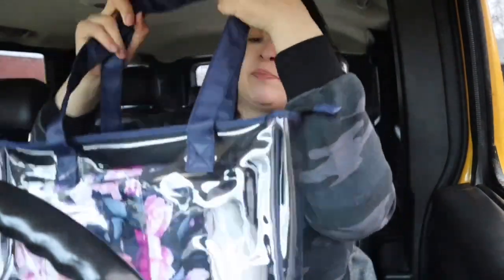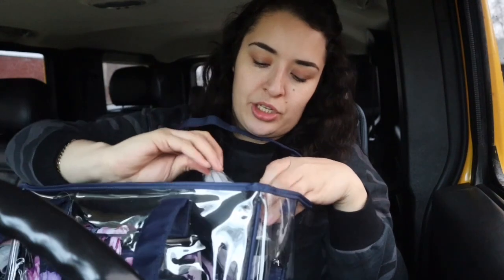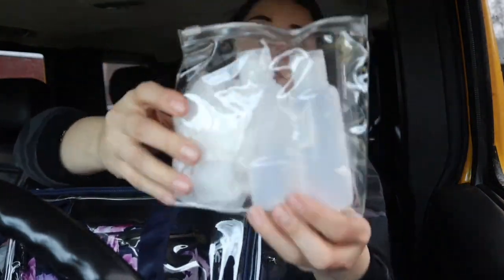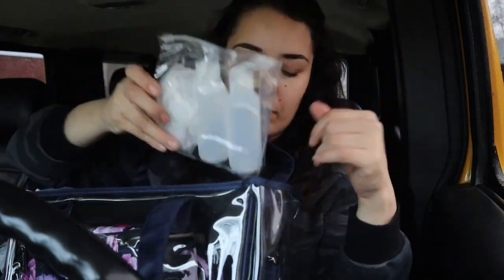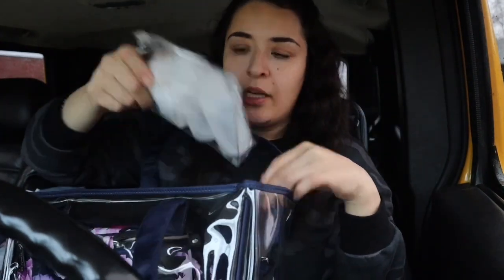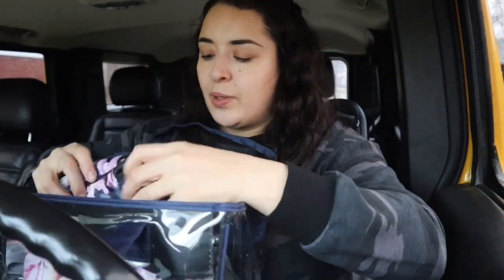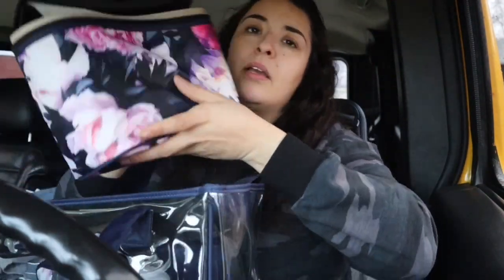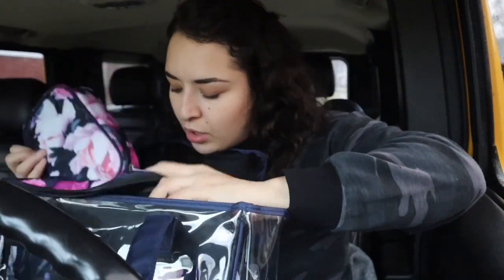I bought this makeup bag organizer — it's a big bag. I'm not going to use the big bag itself but inside it has a lot of compartments. I'm going to put shampoo and conditioner in one of the smaller bottles, body wash in another, and it comes with a little sponge. It also comes with a medium makeup bag and a smaller one.